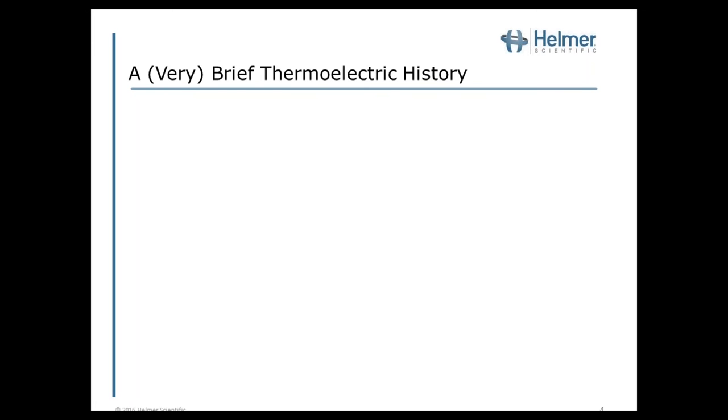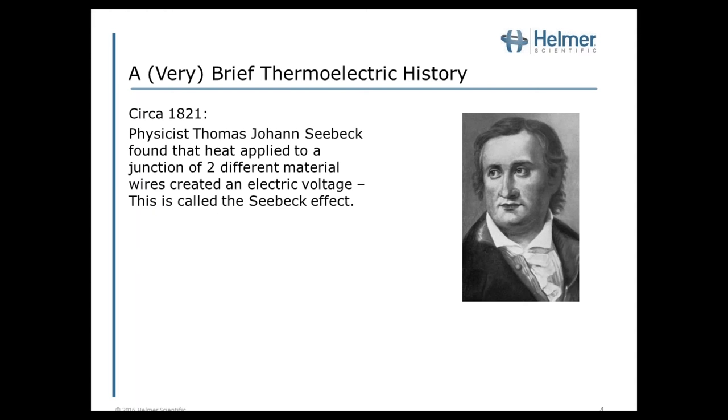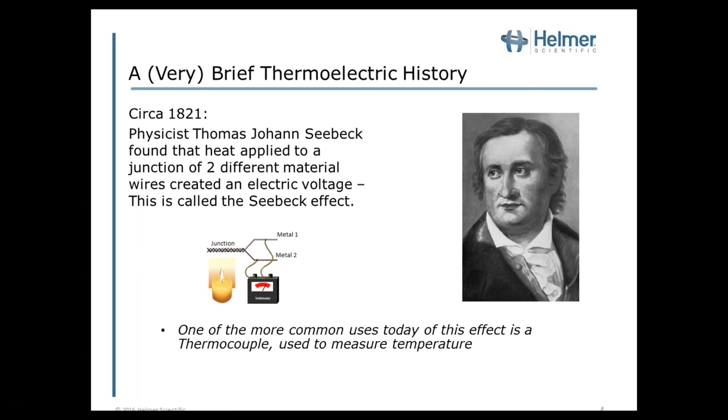A very brief thermoelectric history. In 1821, physicist Thomas Johan Seebeck found that heat applied to a junction of two different material wires created an electric voltage. This has been termed the Seebeck effect. One of the more common uses today of this effect is a thermocouple used to measure temperature. A junction of two different wires when heated will induce a voltage that can be measured, and if you close the circuit, you'd actually induce a current.